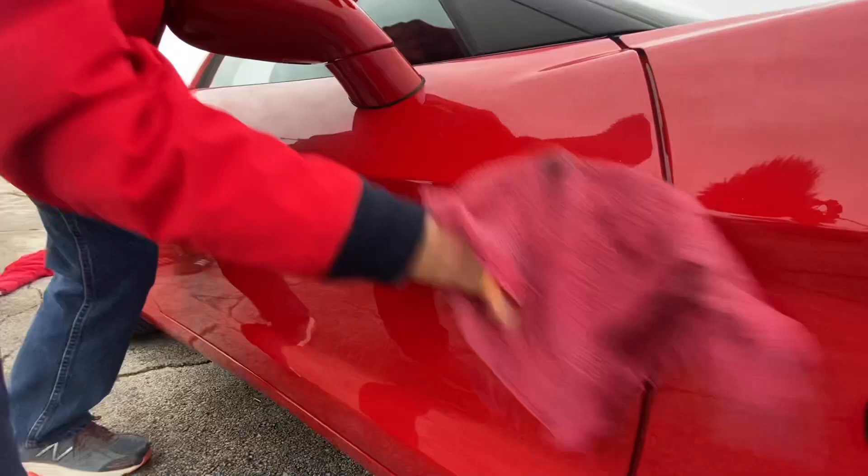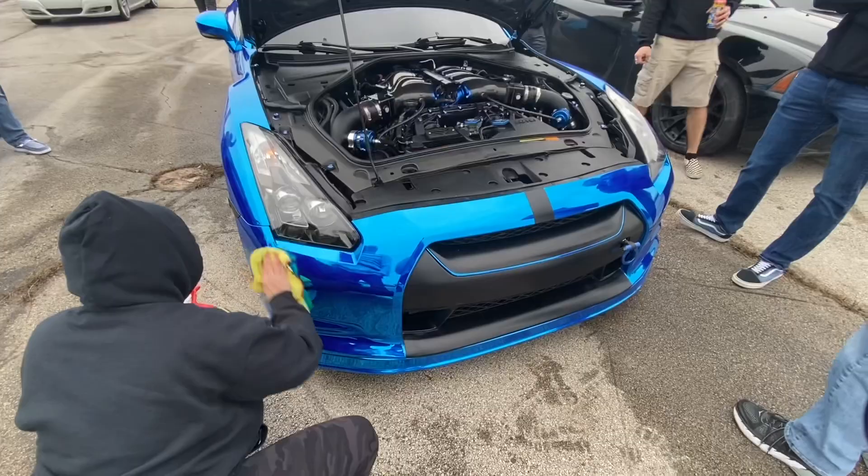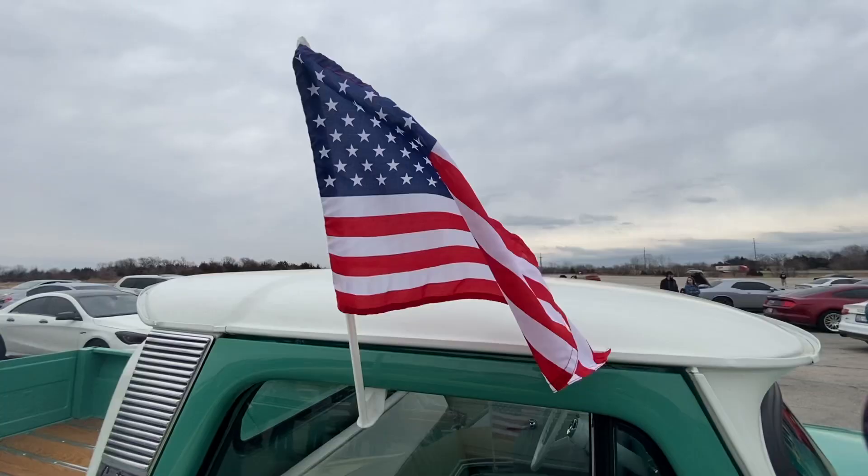Adds horsepower. Come on, y'all, and sing it with me. Does this attract the attention of the boys in blue? They want to take pictures with it. It's too pretty to drive. The underneath is as clean as the top is. It's been drove about 200 miles in six years.